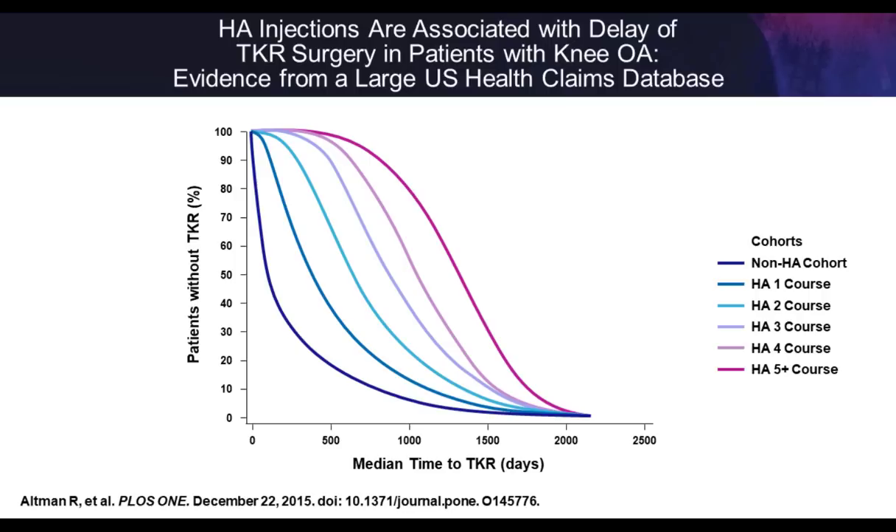We also did a large database study with a commercial payer database, looking at all patients who had a knee replacement and the HA injections they received. We looked at how long it took from diagnosis to knee replacement based on number of HA injections received. Patients who received five or more HA injections had over a three-and-a-half-year delay in total knee replacement compared to those who never received an HA injection. From a payer and patient perspective, delaying total knee replacement allows patients to get healthier, control diabetes and hypertension, lose weight, and get off narcotics to really optimize surgical results.